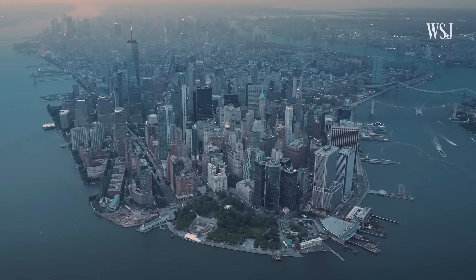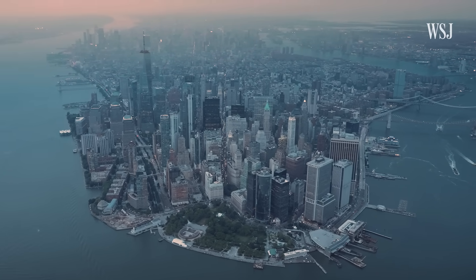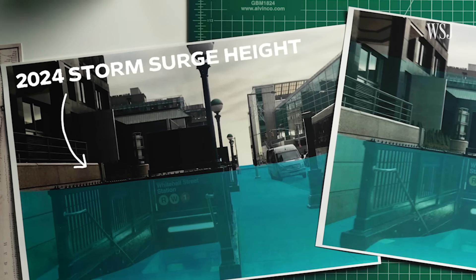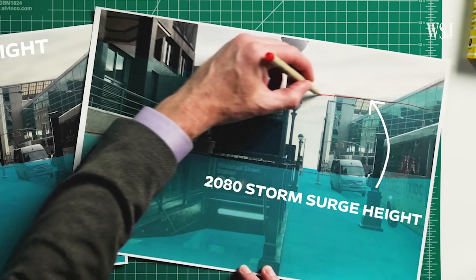But as sea levels rise and storms worsen, these measures will only protect the network for so long. The image on the left shows the projected storm surge over Manhattan's Whitehall station today at four feet high. By 2080, it's set to be double that depth at over nine feet.